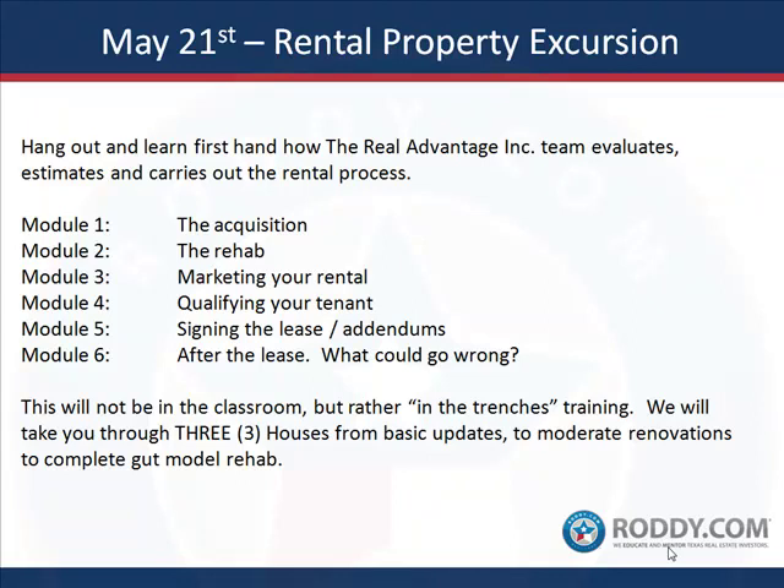Module five is signing the lease and the addendums. There's a right way and a wrong way to fill out a lease, and there are certain things you should put in there to protect yourself. Texas is a pretty landlord-friendly state, but still there are things you need to have in there. There are some creative tenants out there who know how to work the system, so we're going to teach you how to protect yourself — not to take advantage of tenants, but because this is all about protection.